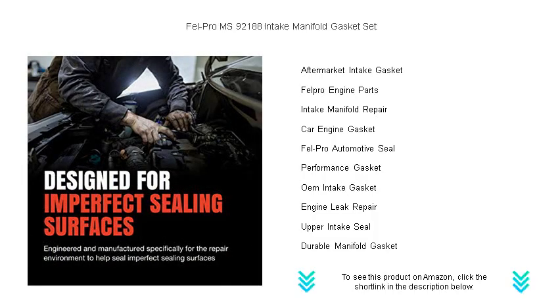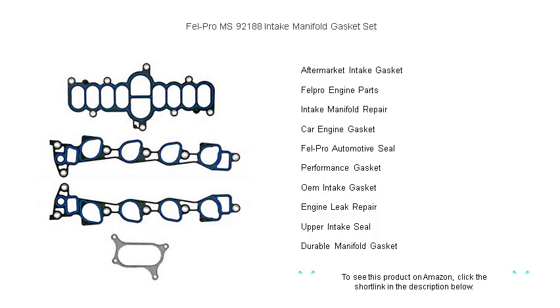Make the choice that savvy mechanics trust. Secure your engine with Fel-Pro's superior sealing solution. Don't just fix it — Fel-Pro it, and get back on the road with confidence.